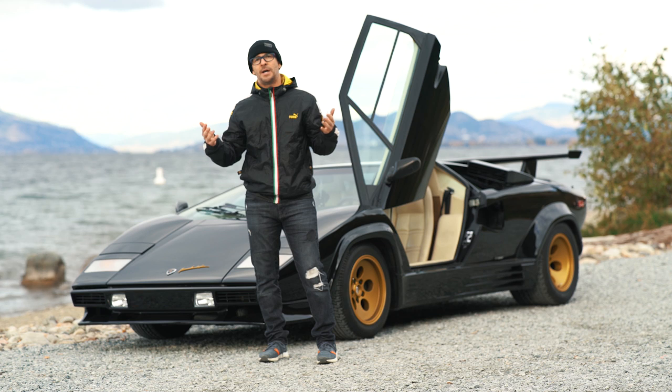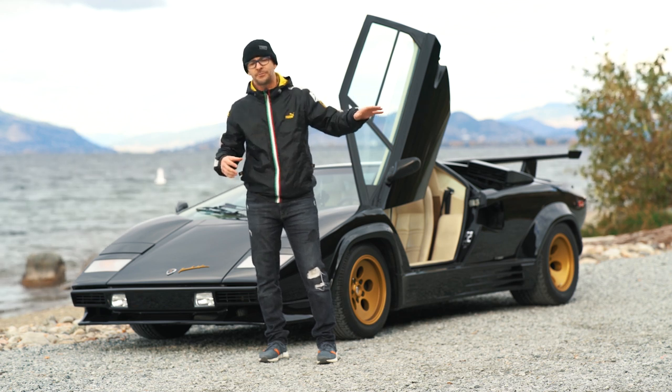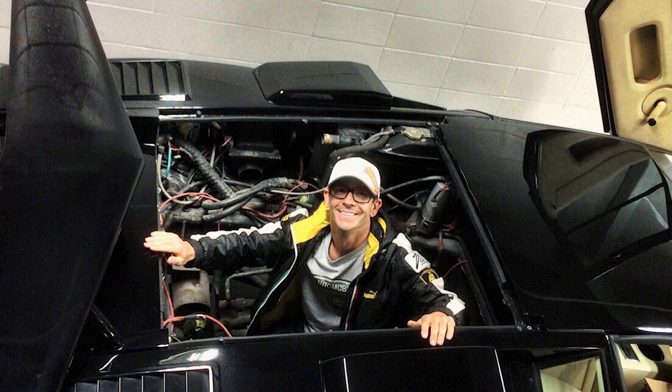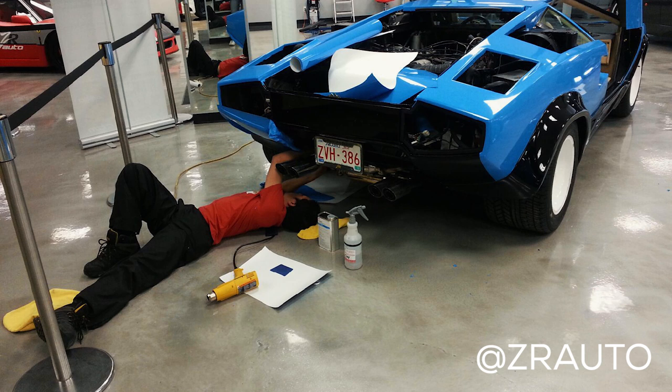So I ended up pitching him: I'll buy the car, I'll take over the bills to rebuild the motor and all that stuff. And I got it for a song and dance, so I was pretty happy. But it took a long time to get the car finished. I had my buddy Zahir Rana at ZR Auto in Calgary, and he ended up taking on the project for me.